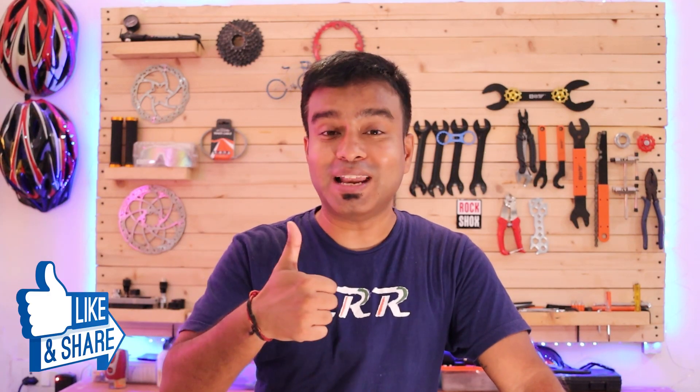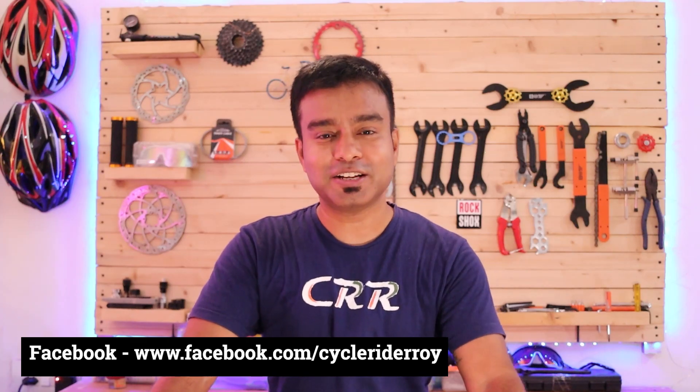Let me know how you found this video. Make sure to like it and share it with your friends. Subscribe to this channel for more amazing bike-related videos and follow me on Instagram and Facebook at CycleRiderRoy. I'll see you with another video — until then, bye bye.